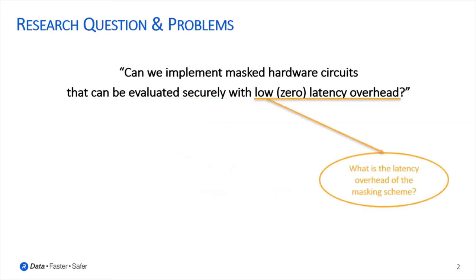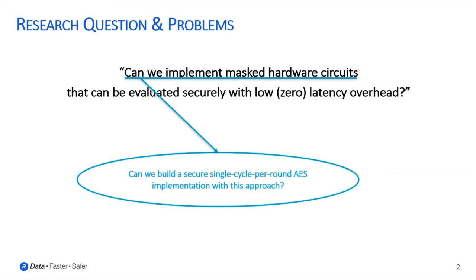Can the chosen masking scheme provide zero latency overhead compared to an unprotected design? If so, what is the cost in terms of area, performance, or fresh randomness? If not, what is the lowest latency overhead that we can achieve? Eventually we would like to address the problem of building a secure single-cycle-per-round AES implementation with this approach.